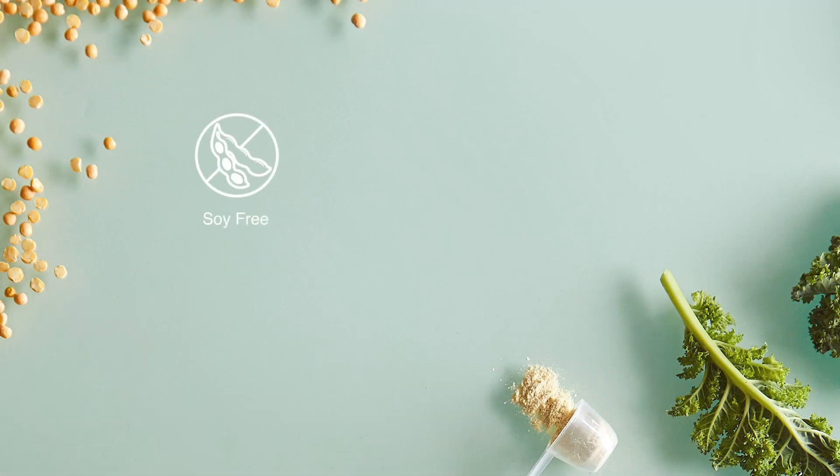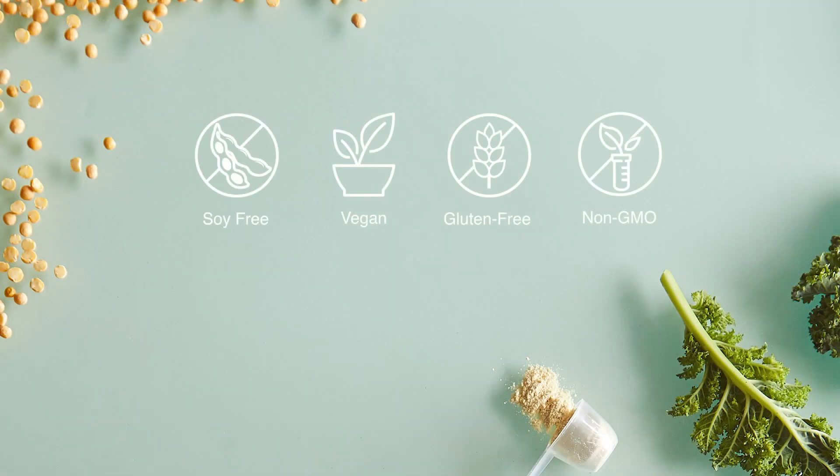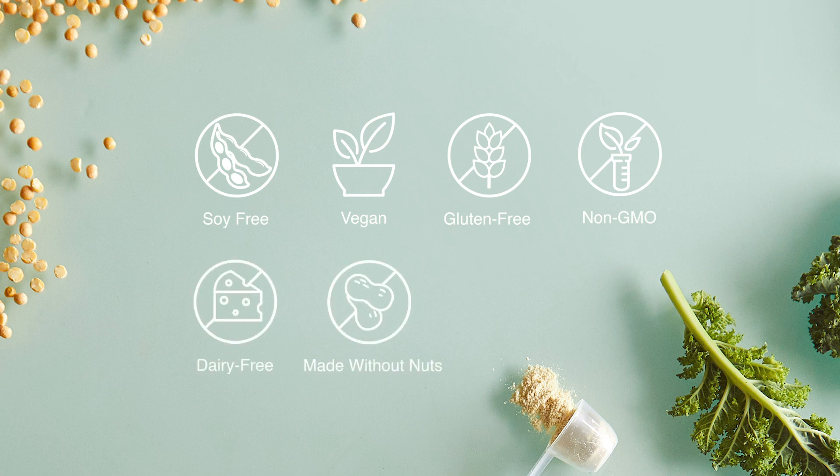You can feel good about using plant-based Enrichables in your family's meals because they're soy-free, vegan, gluten-free, non-GMO, dairy-free, and made without nuts. This makes Enrichables a great choice, especially for families with food allergies or dietary restrictions.